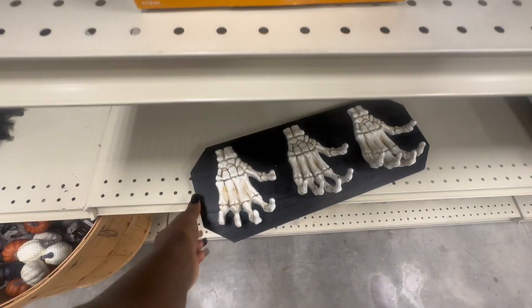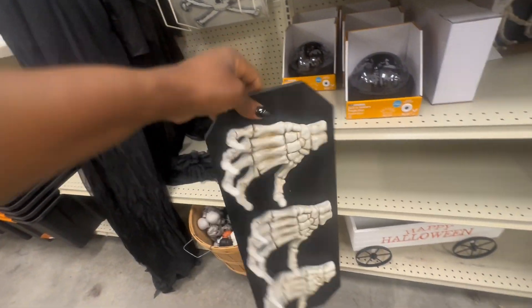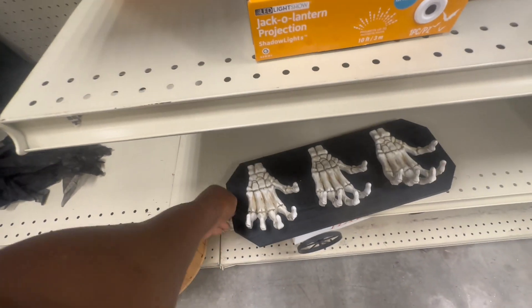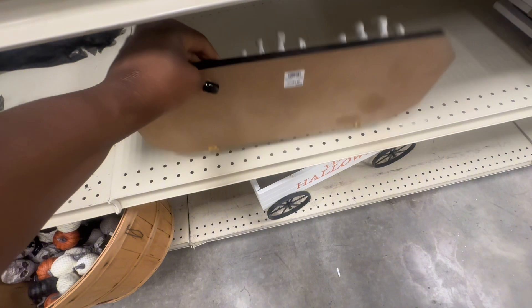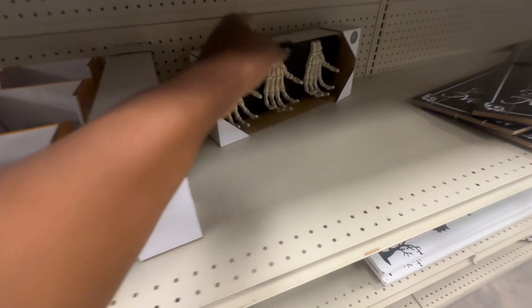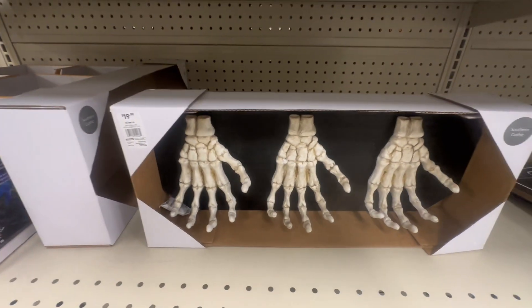Here's the hanger — you hang this by your door. You can put your keys on it or your coats. How much is this? Let me see. It's out of the box, so it might not tell us. But here's one in the box — I don't want to break that. I'm going to be careful. This is $19.99.